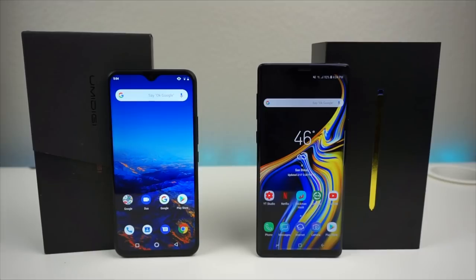On the OS side, the UMIDIGI F1 ships with Android 9.0 Pie straight out of the box, compared to the Galaxy Note 9 which ships with Android 8.1 — though you can upgrade it to 9.0. For the chipset, the F1 has the MediaTek Helio P60 with a 4x2GHz Cortex-A73 and 4x2.0GHz Cortex-A53, with a Mali G72 GPU. The Galaxy Note 9 runs the Exynos 9810 — the global version — with an octa-core 4x2.7GHz Mongoose M3 and 4x1.8GHz Cortex-A55, and an Adreno 630 GPU.